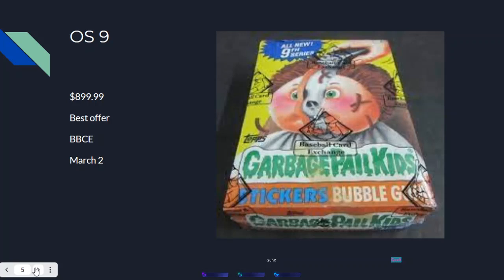OS 9 sold for around $900 — it accepted a best offer — and it was a BBCE graded box, sold March 2nd. I'm not too surprised it's on the higher end of the list because it has the semicolon card in it, which fetches a pretty penny on the market. It's a box that will definitely hold its value.